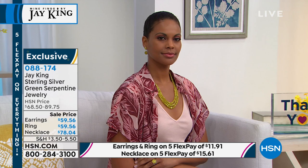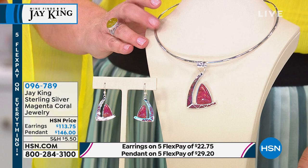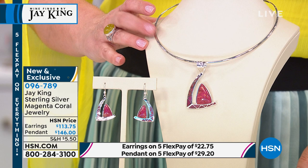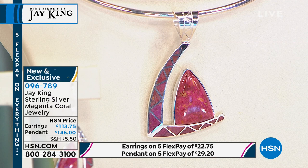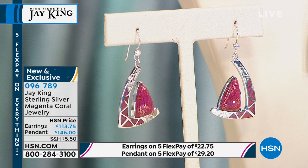That might be one of my favorites this hour. Moving on to magenta coral — we've got a beautiful pendant, two and a quarter inches in length. It does not come with the chain, you're just getting the pendant. About 300 of those available, and about 150 in the great drop earring. Brand new Mind Find from Jay — unique, beautiful strawberry-raspberry pink color. Item number 096-789.